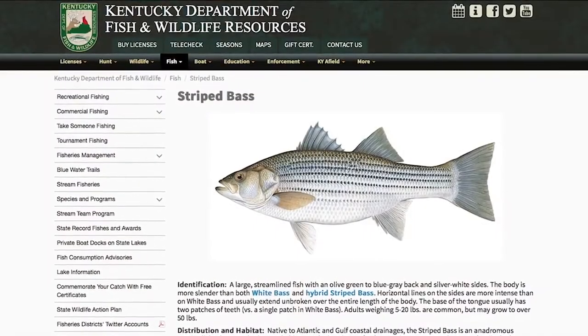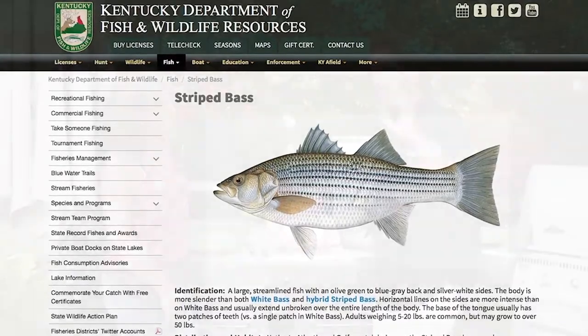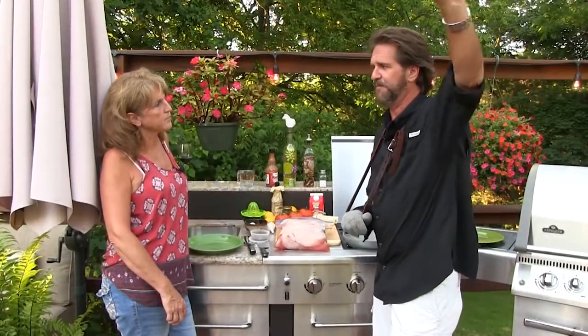Striper, striped bass. Some people call them rock bass, call them all sorts of things, but really it's a striped bass. These are fish that are saltwater - you can catch them off, people catch them in Chesapeake Bay, they catch them in California, but they will come in and back and forth out of freshwater.